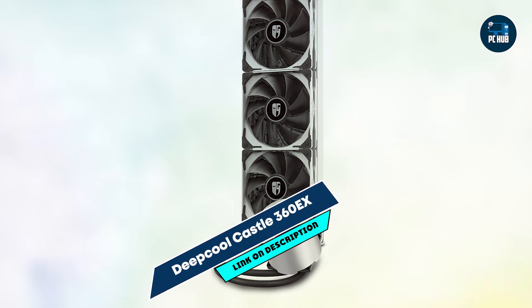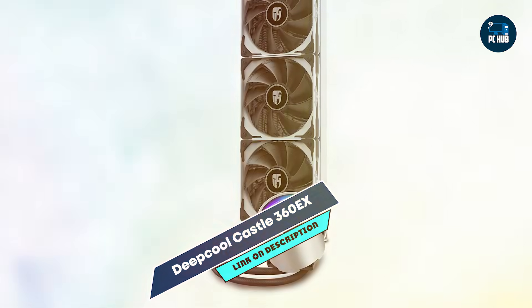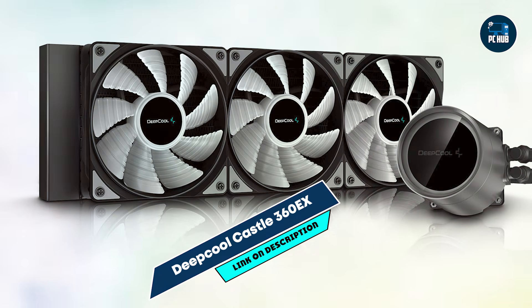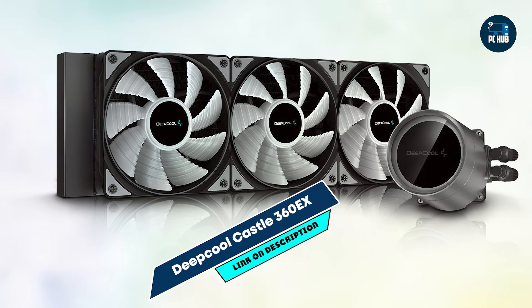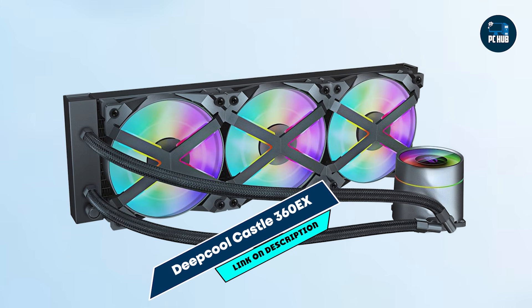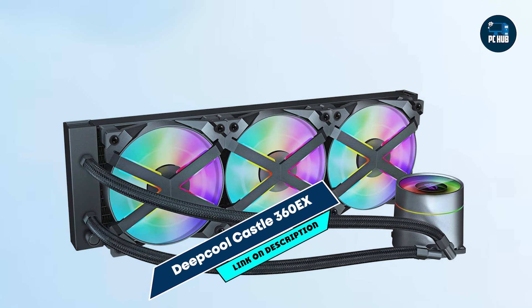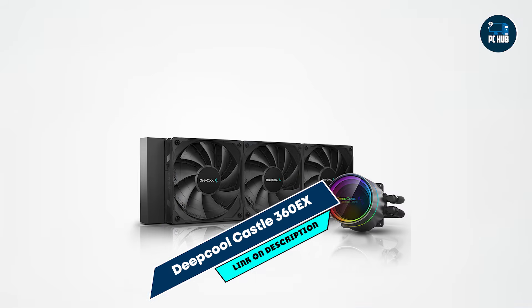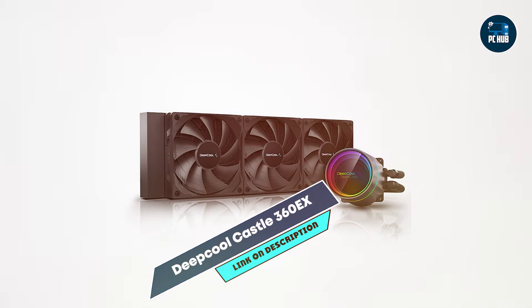Perfect for high-end builds, the Castle 360 EX provides effective cooling for overclocked CPUs, making it ideal for gaming and multitasking. The anti-leak technology is a major advantage, giving users peace of mind during long gaming sessions. The RGB lighting adds a sleek, customizable look to your gaming setup.